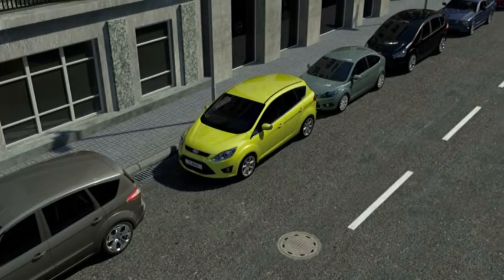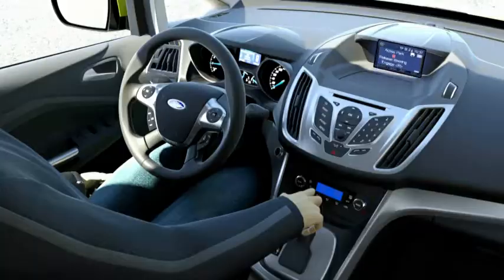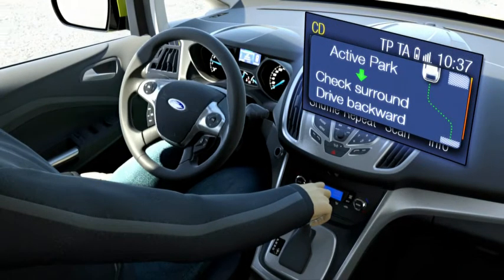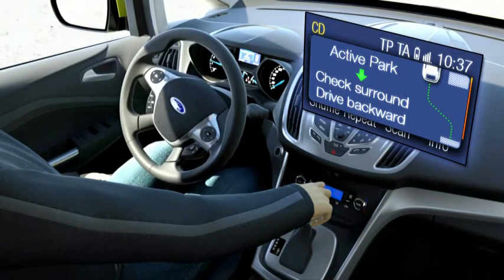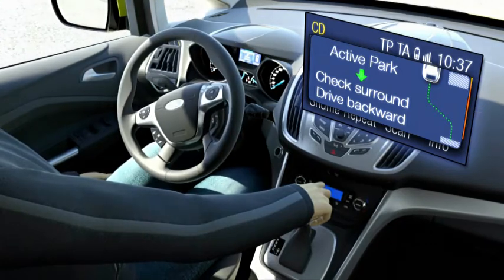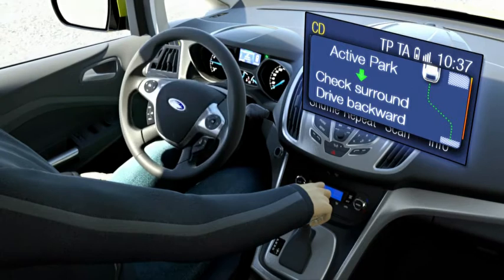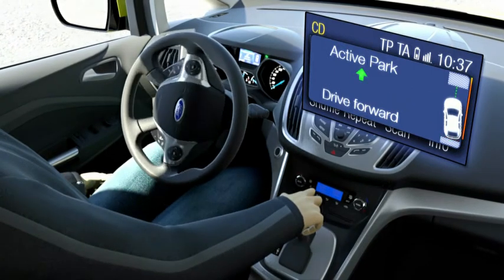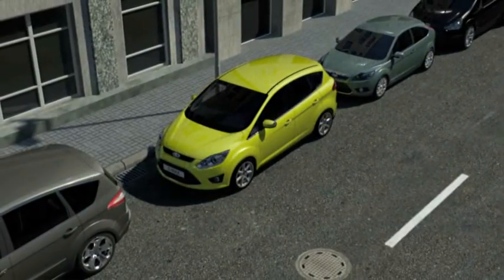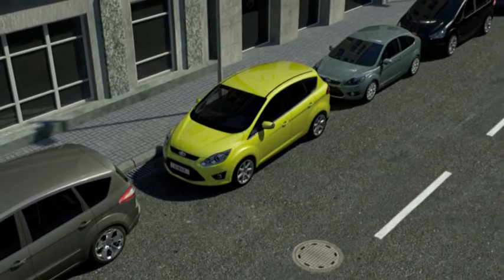The parking sensors audibly inform the driver, and the display in the middle console provides the required instructions — for example, whether the driver has to shift into reverse or into first gear. With the semi-automatic parallel parking, even very tiny parking spots with only 1.2 times the vehicle length available are no longer a challenge, because the system enables various consecutive steering maneuvers.